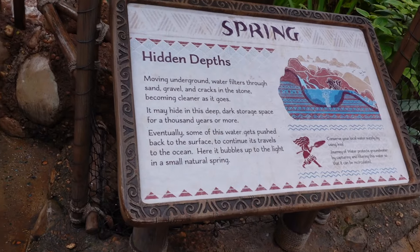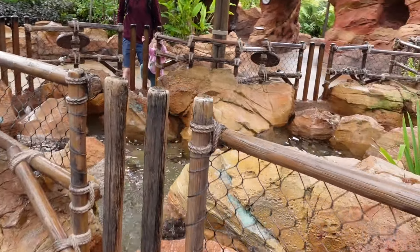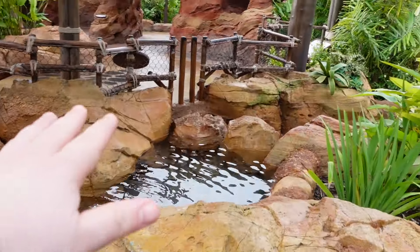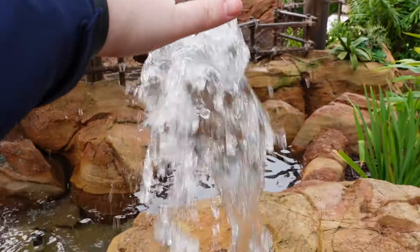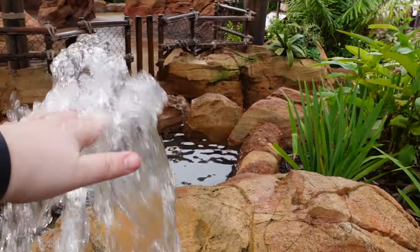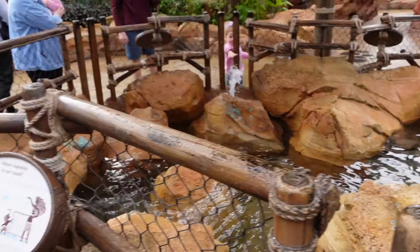The springs are hidden down below. And then you can play with the water — you hold your handle and the water comes up. How fantastic! That is amazing, I love it. So fun.